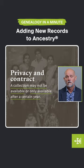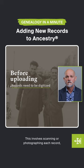Before the records can be uploaded online, they need to be digitised. This involves scanning or photographing each record, ensuring the images are as sharp and legible as possible.